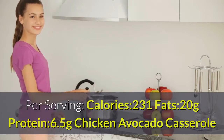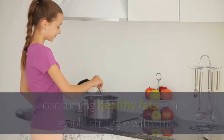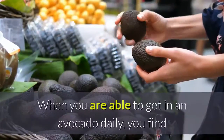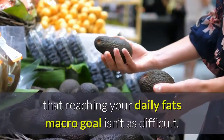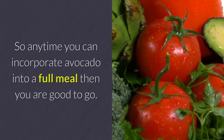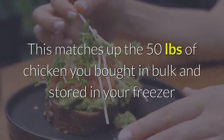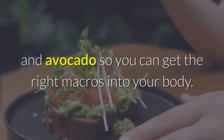Chicken Avocado Casserole. Because the ketogenic diet relies heavily on consuming healthy fats, some people struggle with this. When you are able to get in an avocado daily, you find that reaching your daily fats macro goal isn't as difficult. So anytime you can incorporate avocado into a full meal, you are good to go. This recipe matches up chicken and avocado so you can get the right macros into your body.